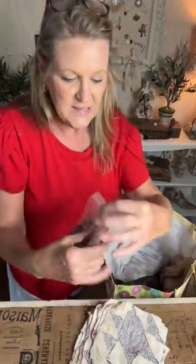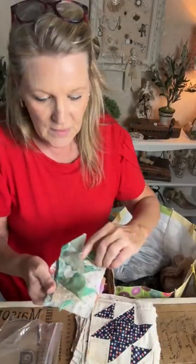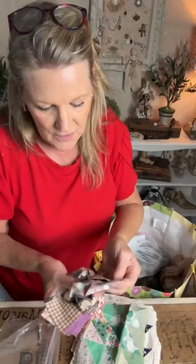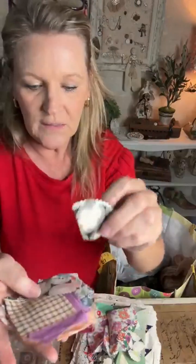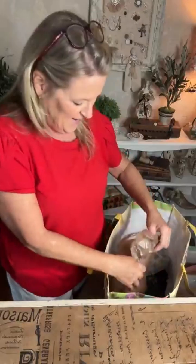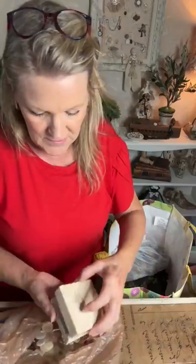I picked up some quilt squares and quilt pieces — little fabric pieces someone had cut ready to put in a quilt and didn't. I thought what a great little piece of fabric already ready to tuck into a project for a little color. Nothing to be super excited about right now, but when I'm ready for a project I'll be so happy I have them.